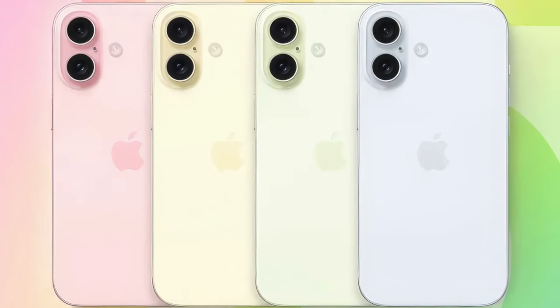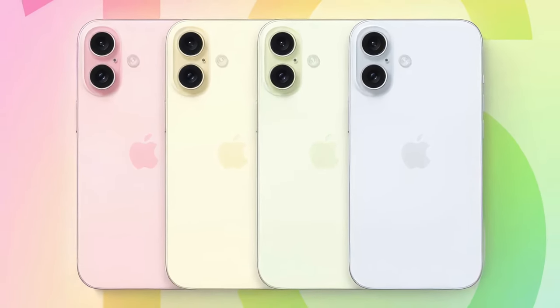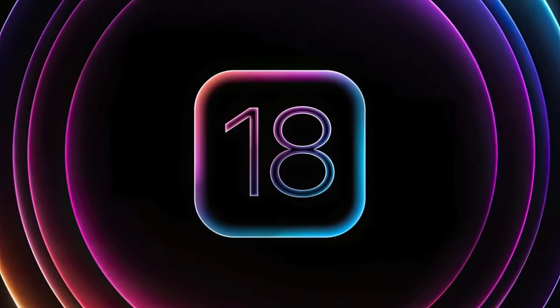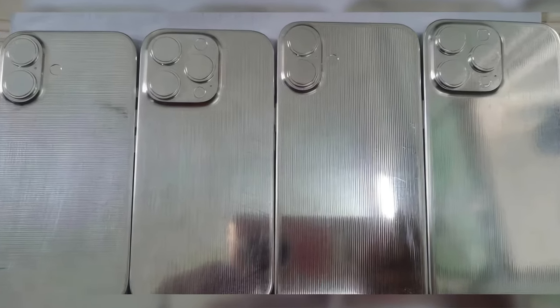Today in Apple News, we have new iPhone 16 rumors including color details, a cool new feature that may be coming to iOS 18, hands-on with iPhone 16 dummy models, and more.